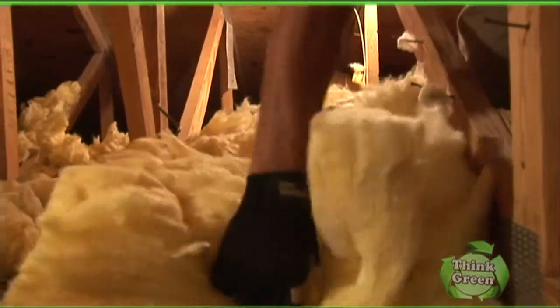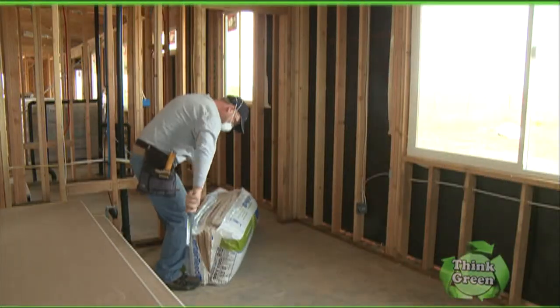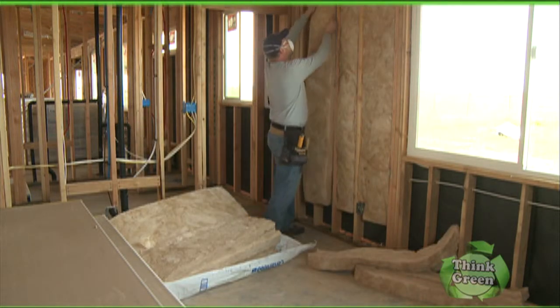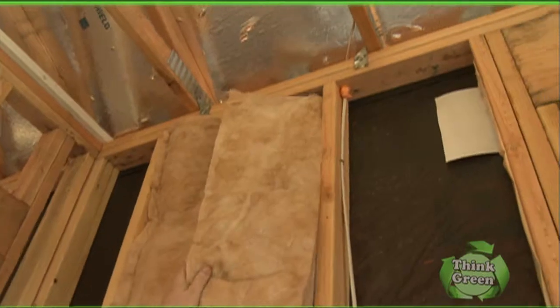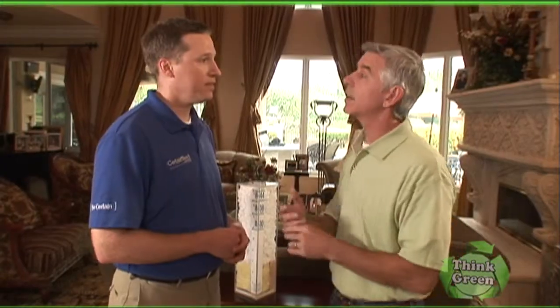Is the insulation material itself considered a green product? Yes, in fact CertainTeed manufactures all of its fiberglass insulation with the environment in mind. We've introduced a new product called sustainable insulation, which is made with recycled content and renewable content, including a formaldehyde-free, acrylic and dye-free binder. So someone living a green lifestyle can feel confident knowing that sustainable insulation is actually manufactured using green considerations.